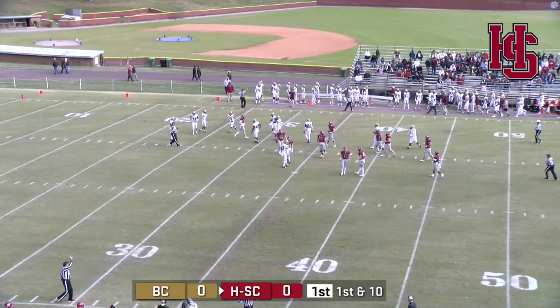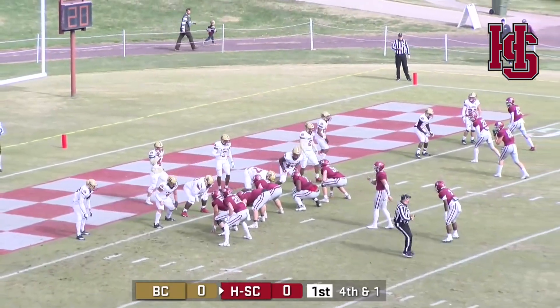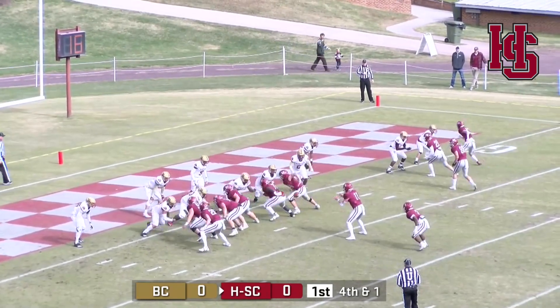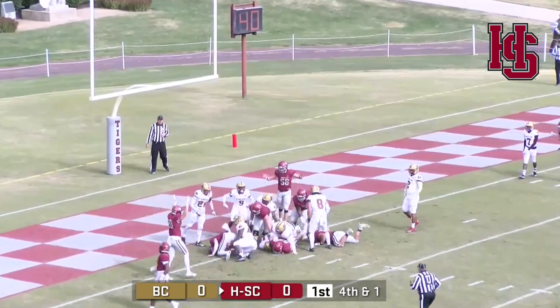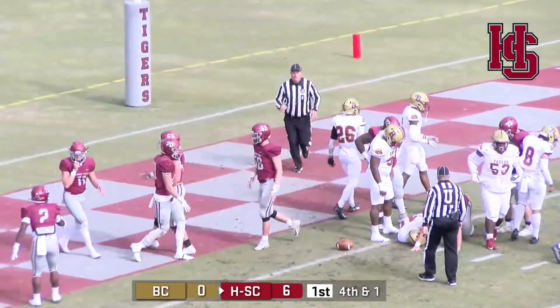He's setting up shop at the Eagles 35-yard line, first down. Smith's more in the tailback position behind the quarterback. Now they're going to run the option. Quarterback's going to keep it — he's got it. Bernard is in. Touchdown from one yard out.